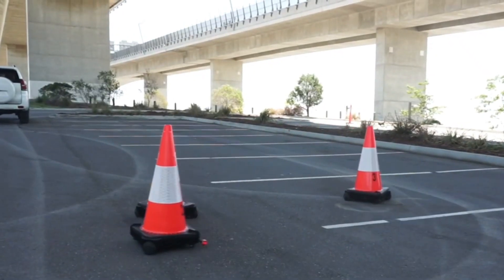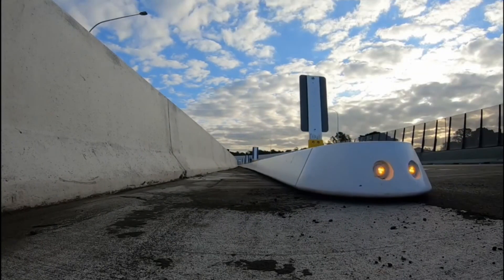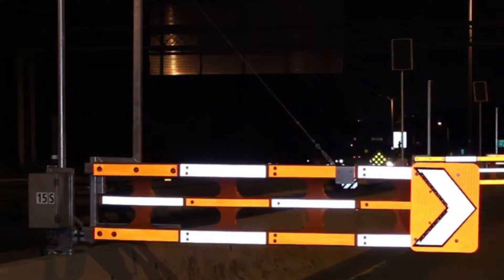Welcome to our channel. Today we're going to talk about some of the most amazing and innovative road technologies that are changing the way we travel. From self-healing highways to roads that can adapt to changing traffic conditions, effortlessly directing vehicles and minimizing congestion.